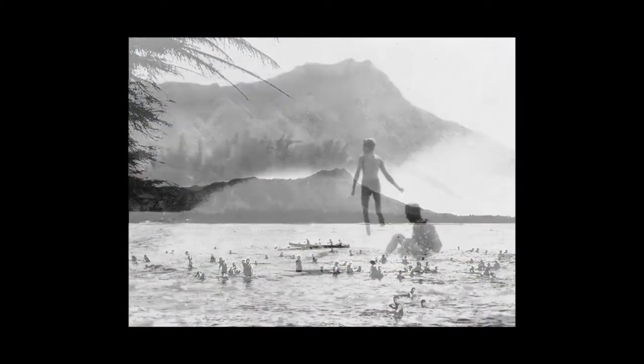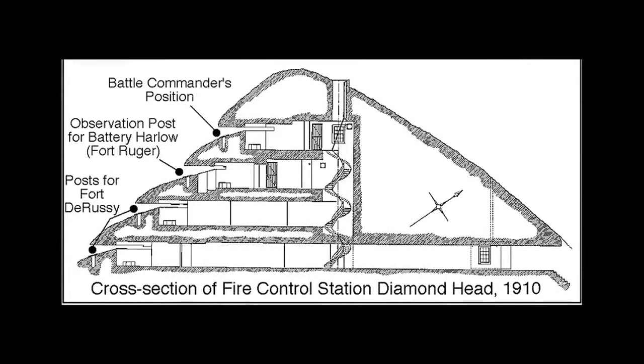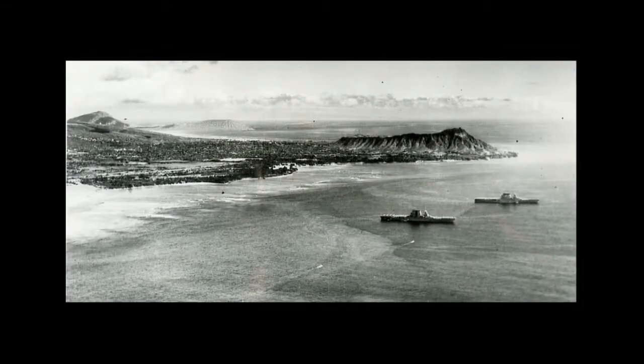In 1915, Diamond Head was fortified with long-range guns. Bunkers were built on the perimeter of the crater, but a shot has never been fired from Diamond Head.